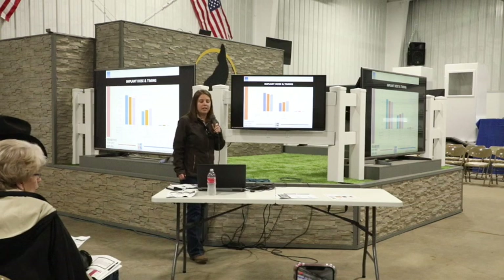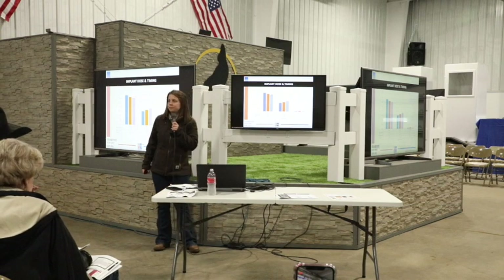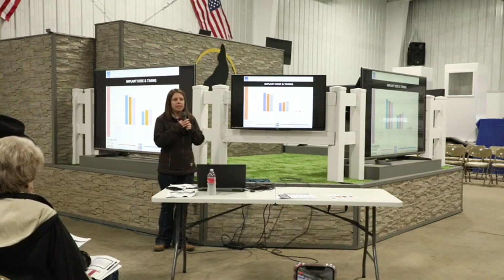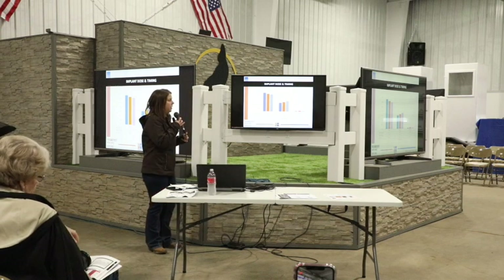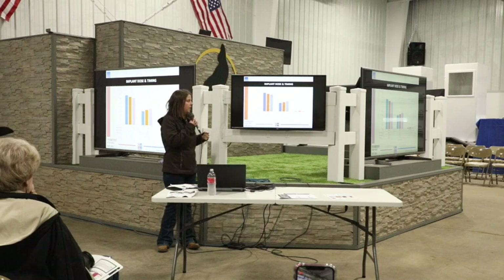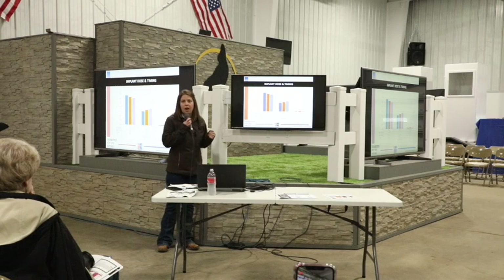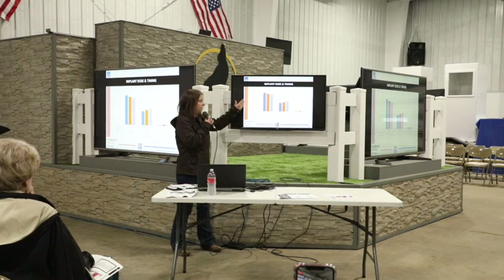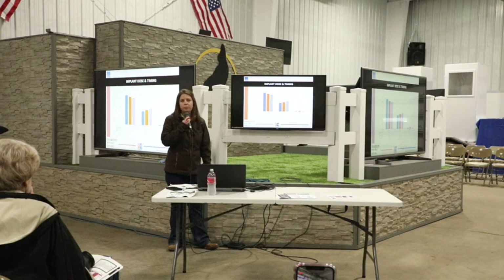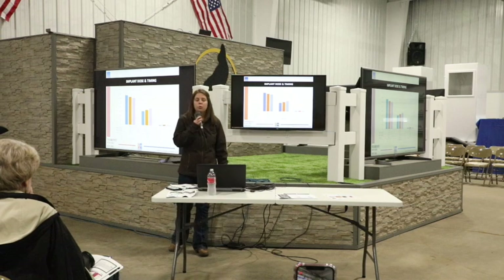The other management factor to think about is implanting. There are a lot of reasons to implant — increasing average daily gain, improving feed conversion — but the drawback is the effect on quality grade. The example on this slide is using a low-dose implant up front at feedlot arrival compared to a high-dose implant. If we use a low-dose implant at arrival, we end up with a higher percentage of Choice relative to using a high-dose implant at arrival.